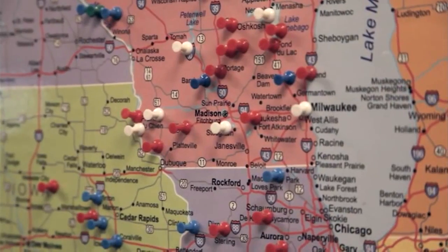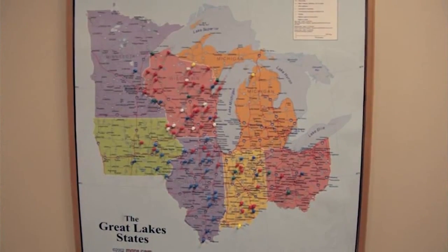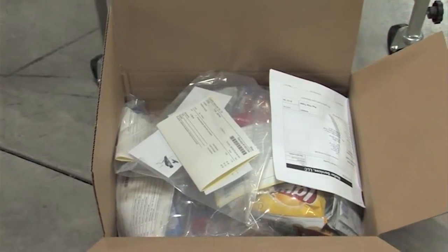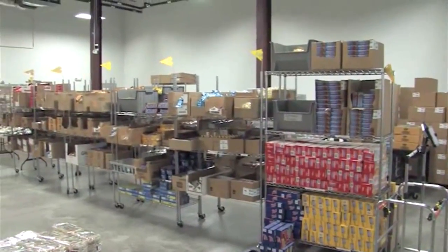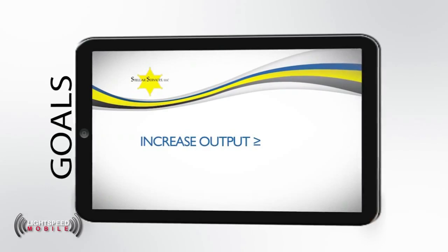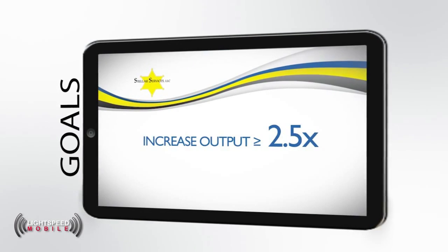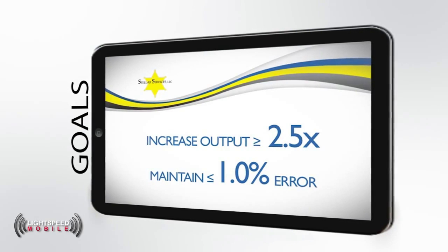In 2010, after completing 21 new installations over a 12-month period, we saw the need for an automated solution to accommodate our growth. Even with a new state-of-the-art distribution center, only so many orders can be packaged without error rates taking a turn upward. The goals of this new production tool were to increase output of picking orders by 2.5 times or greater, to keep our picking error rates at 1% or less, and to minimize training time for new employees.